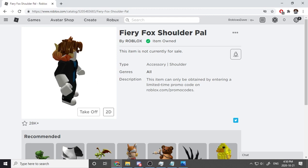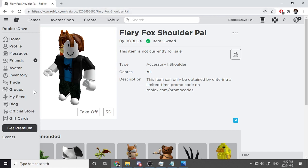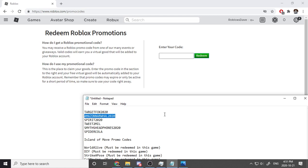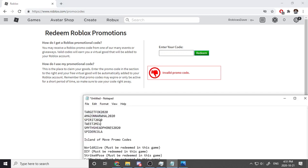Haha, it's merging with my head — this is so silly! Okay, time for the second code. The second code is AmazonNarwhal2020. I'll press the redeem button — invalid promo code! What?! I have been scammed. This code doesn't seem to work, so on to the next one.